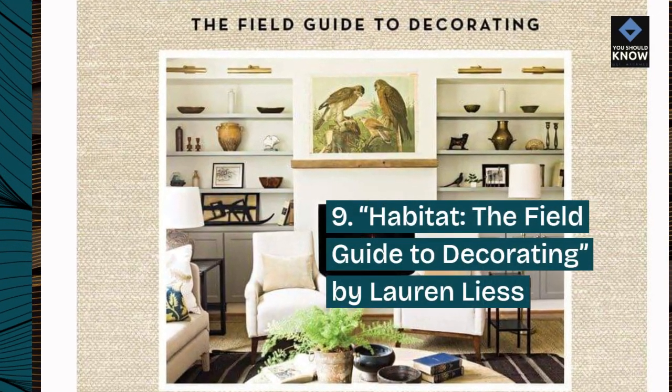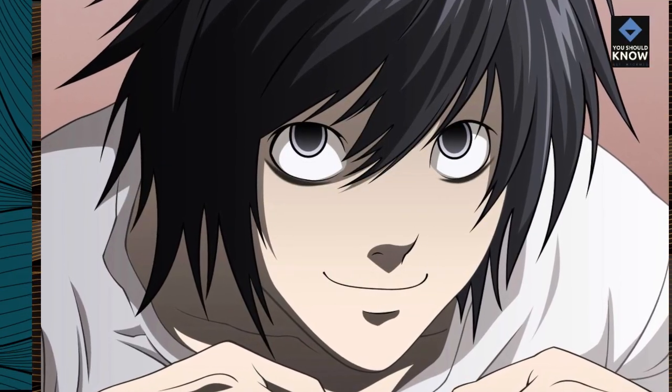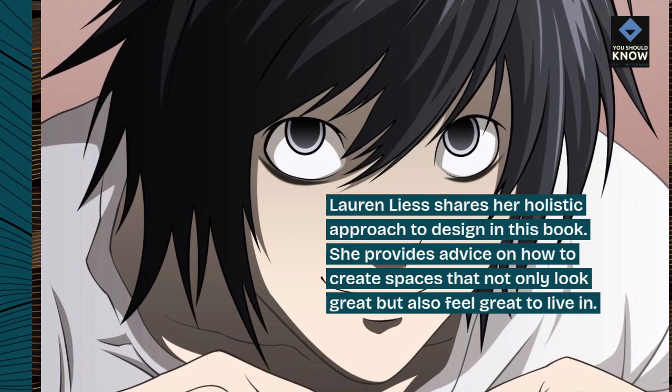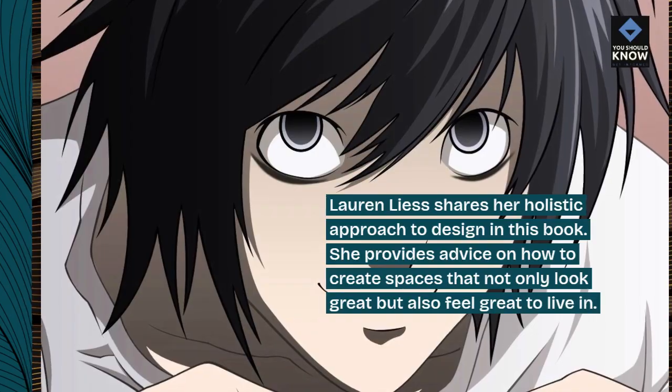9. Habitat – The Field Guide to Decorating by Lauren Lees. Lauren Lees shares her holistic approach to design in this book. She provides advice on how to create spaces that not only look great but also feel great to live in.